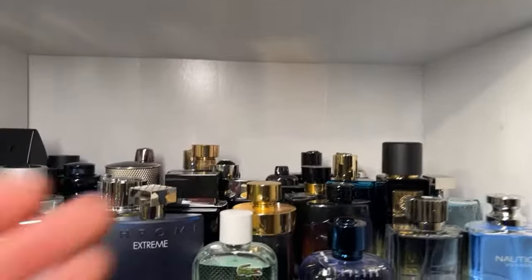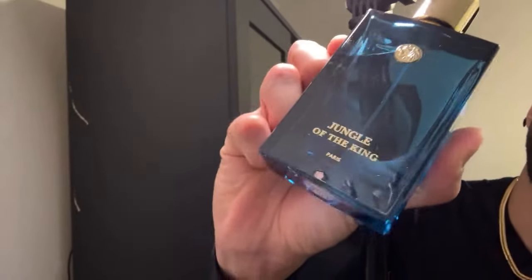Let me put you guys on some sleeper fragrances from G Parlise. I don't think I'll ever have time to make a full video on these, so let me tell you now. Jungle of the King by G Parlise is an excellent inspired-by of Kirke by Erba Pura - a great Kirke right here. Ladies and gentlemen, you heard it pre-hype, so get it while you can. This brand makes a lot of good fragrances but they're super hard to get a hold of.